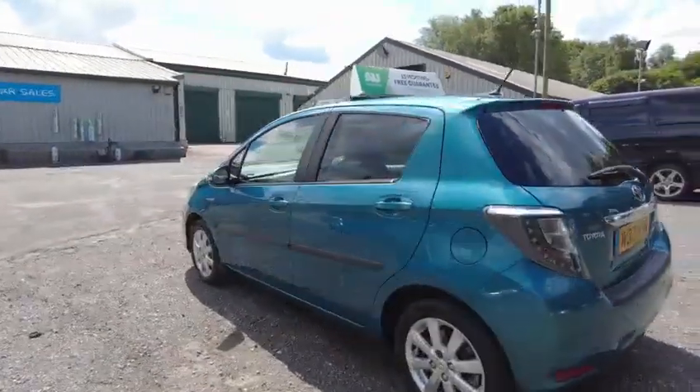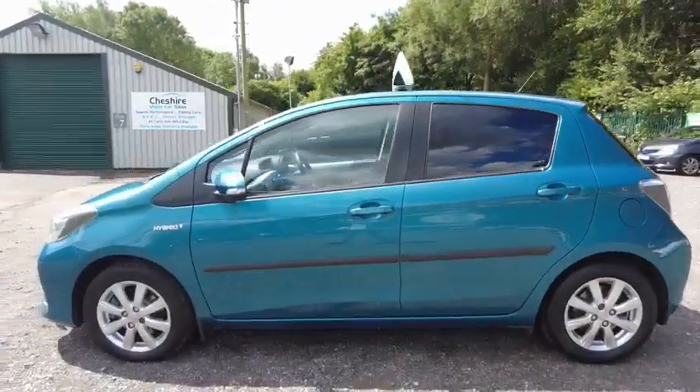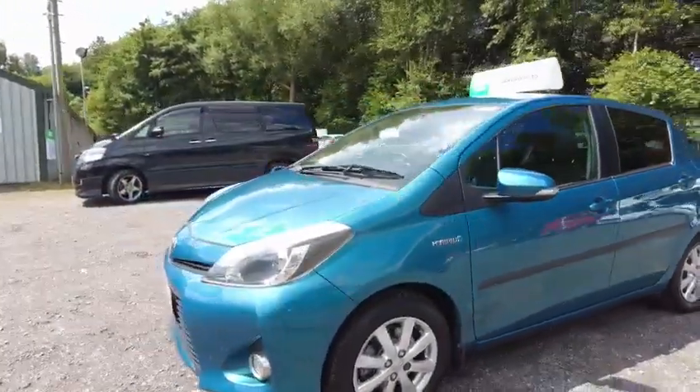It is £0 tax for the year and it has two keys included. It comes in this stunning turquoise colour and is an automatic hybrid too.